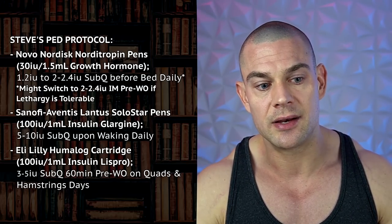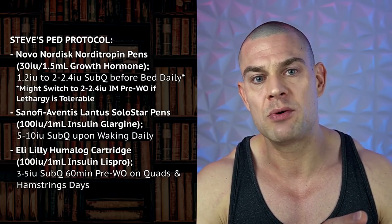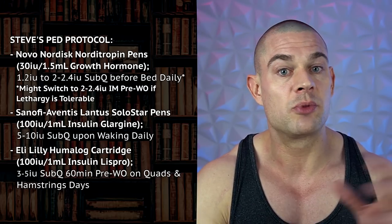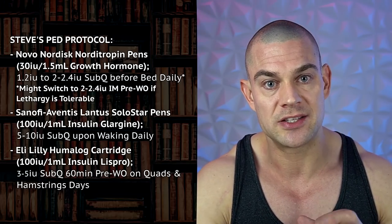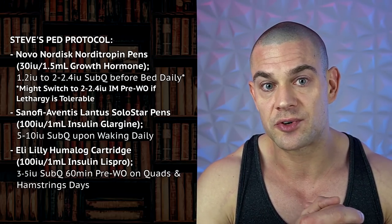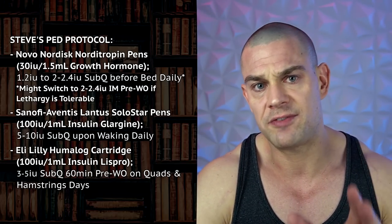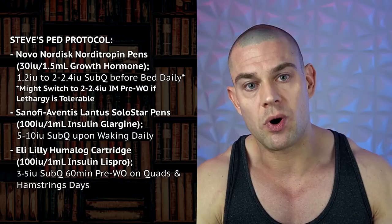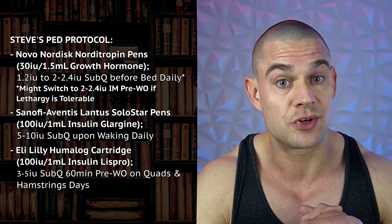Instead of depleting my skeletal muscle during these strenuous workouts, I'm constantly topping off the energy and nutrients I'm losing while training intensely. Time will tell how efficient this protocol is going to be — I haven't used pre-workout insulin in about two years, so I'll need to make adjustments depending on how many carbohydrates and essential amino acids I take in pre- and intra-workout. For now I'll say 3 to 5 IU Humalog pre-workout on quad and hamstring day with a pretty extensive pre- and intra-workout nutritional plan.